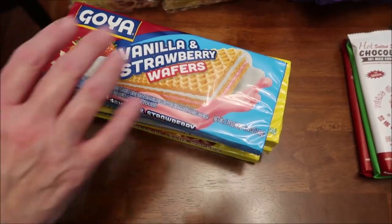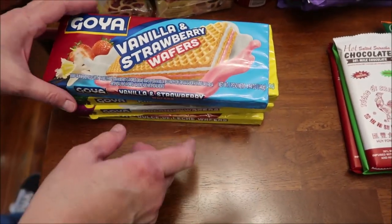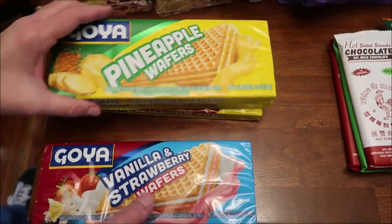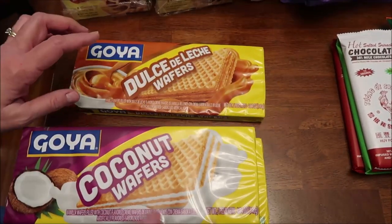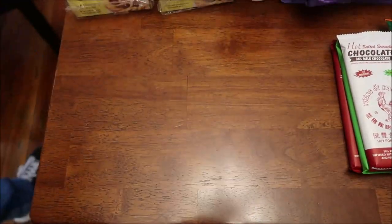Goya is a very popular brand. They have Goya vanilla and strawberry wafers, pineapple wafers, coconut, and dulce de leche. They had other flavors — of course we didn't get them all.